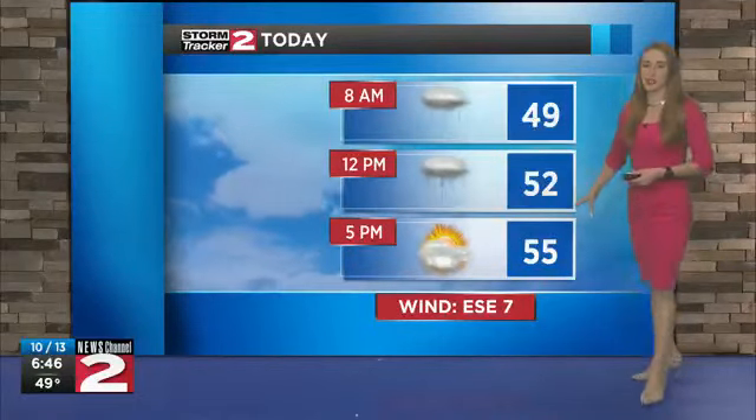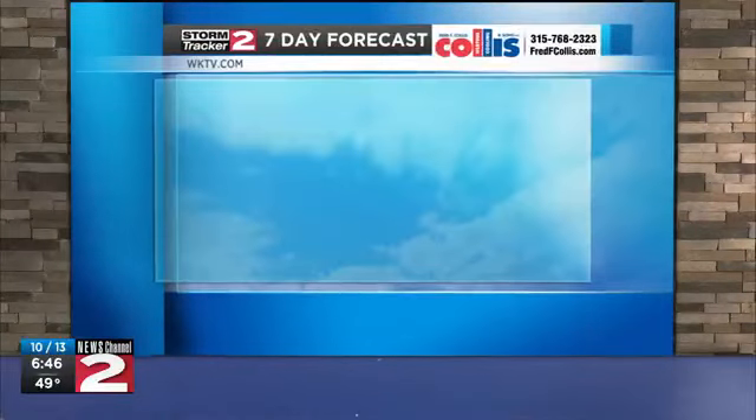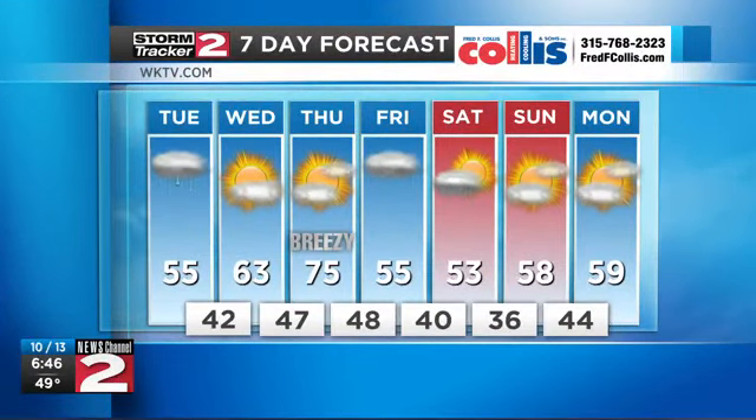So for today, drying out by the afternoon with highs in the mid-50s. Into tonight, mostly clear skies dropping down into the low-50s. Here's a look at the rest of your forecast: warming up and drying out for your Wednesday and Thursday, with highs in the mid-70s Thursday. Cooling off into the 50s for the weekend as rain returns.